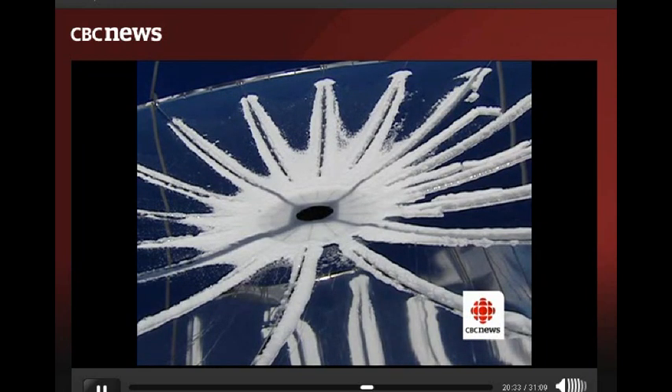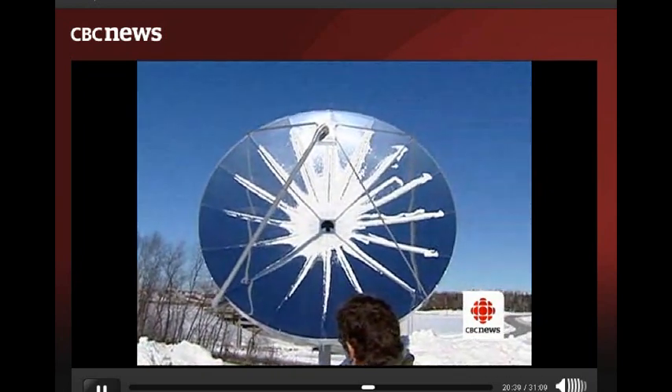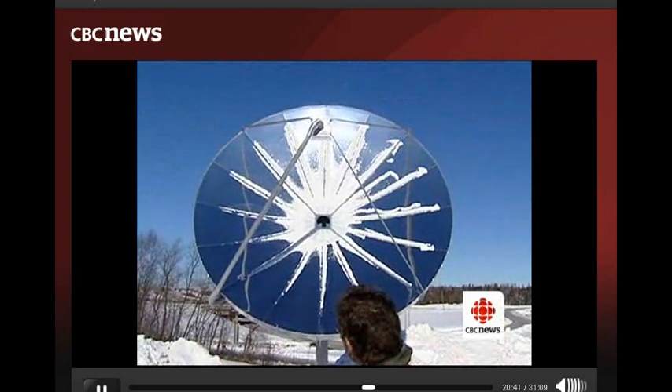Solartron says they are the first company to make the devices in a smaller size, which is more affordable for homeowners. The company employs 10 people in their Amherst operation.